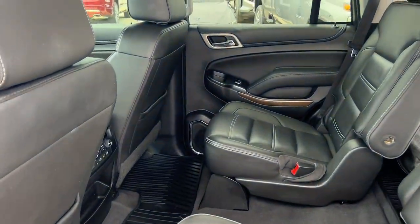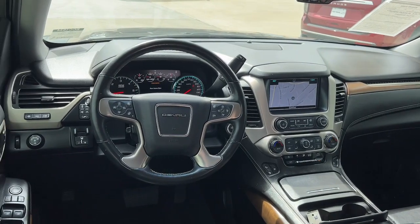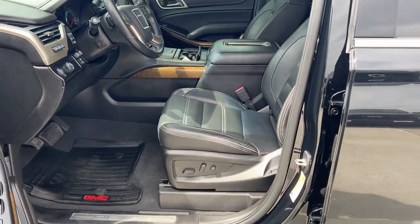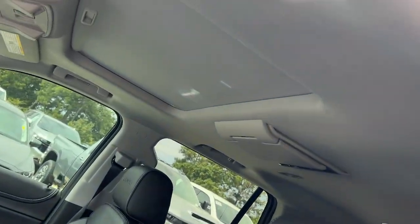Heated steering wheel, Apple CarPlay and/or Android Auto, head-up display, heated and/or cooled front seats, pre-collision system, wireless charging station, lane departure warning, heated driver's seat, sunroof/moonroof, and keyless entry.